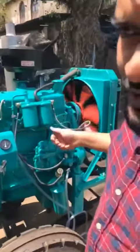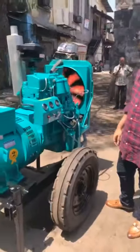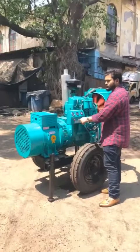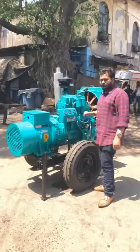Zero vibration, zero pollution. Thanks a lot for watching.